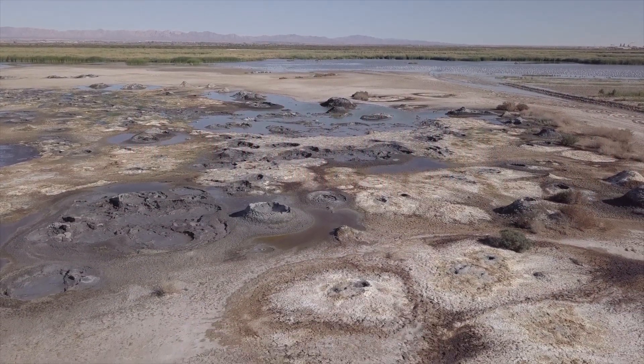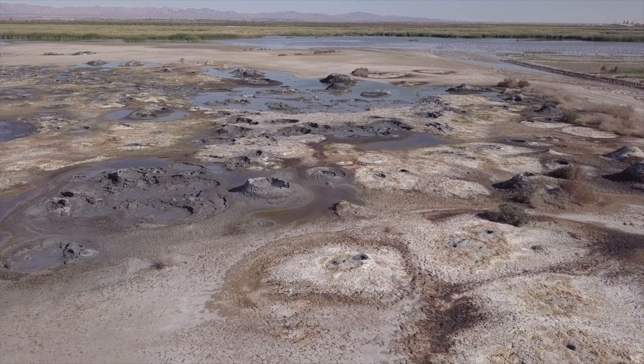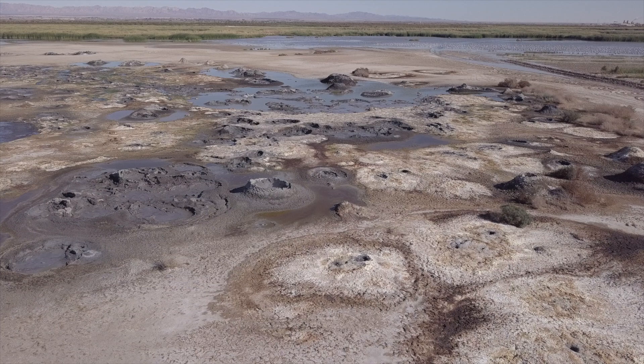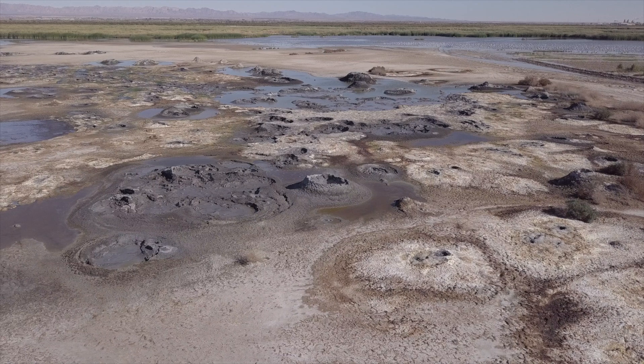The landscape below tells its story in stark relief. Each mudpot becomes a character in this grand narrative — some ancient, some newly born, each one unique.